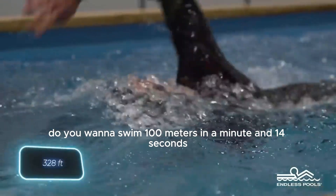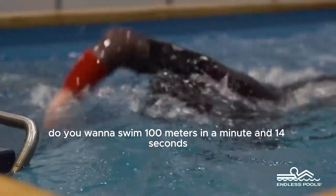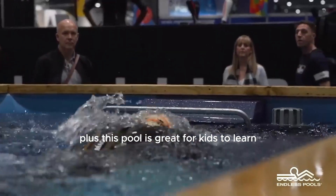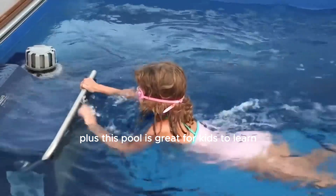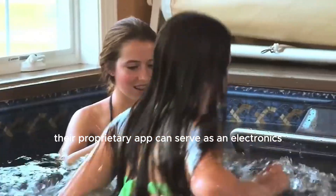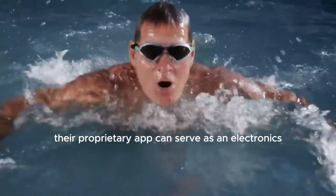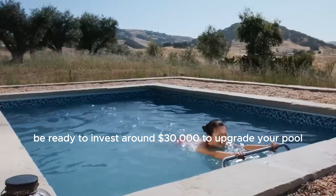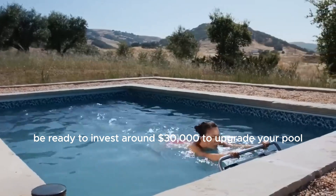If you want to swim 100 meters in a minute and 14 seconds, that's a fantastic time, even for seasoned swimmers. Plus, this pool is great for kids to learn various swimming techniques. Additionally, their proprietary app can serve as an electronic scoreboard for you to check your results right away. Be ready to invest around $30,000 to upgrade your pool.